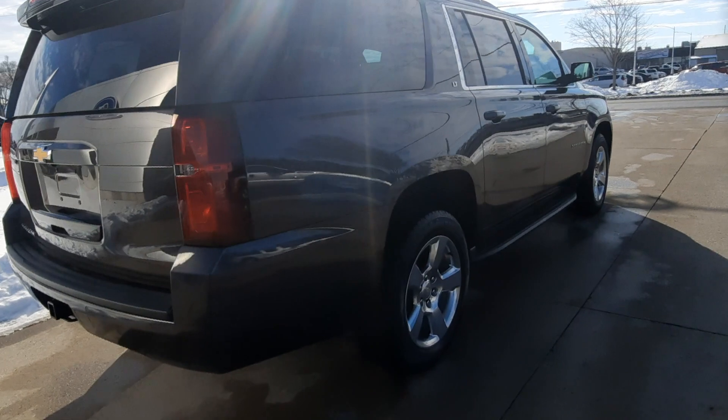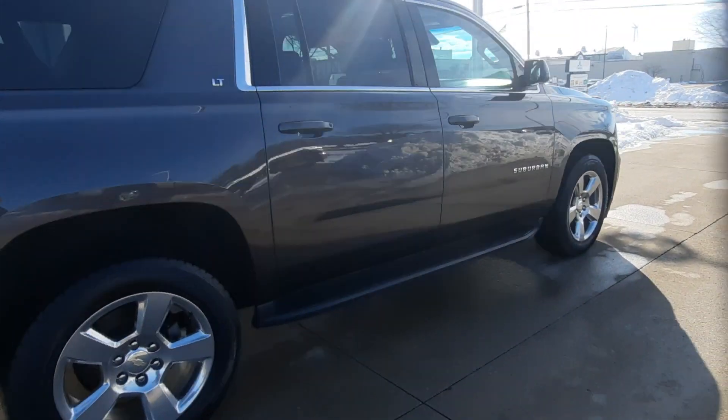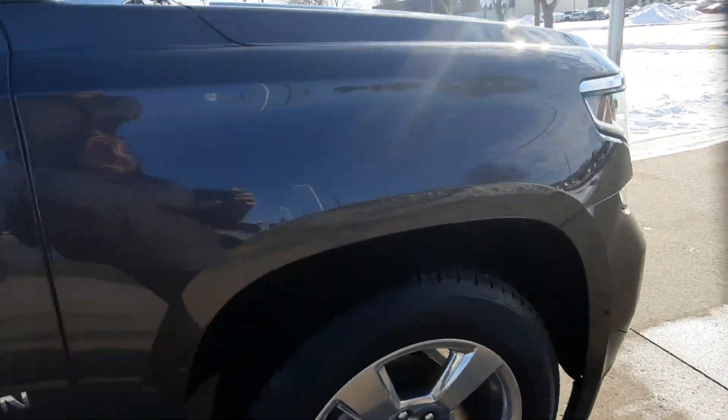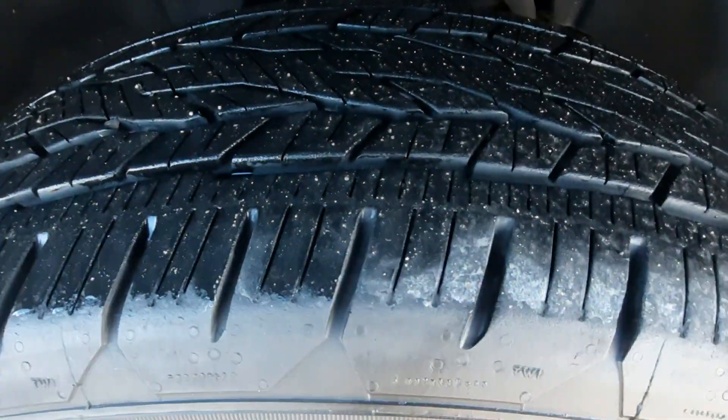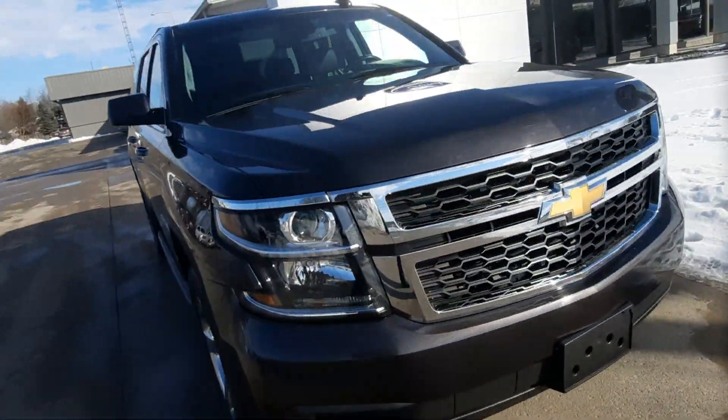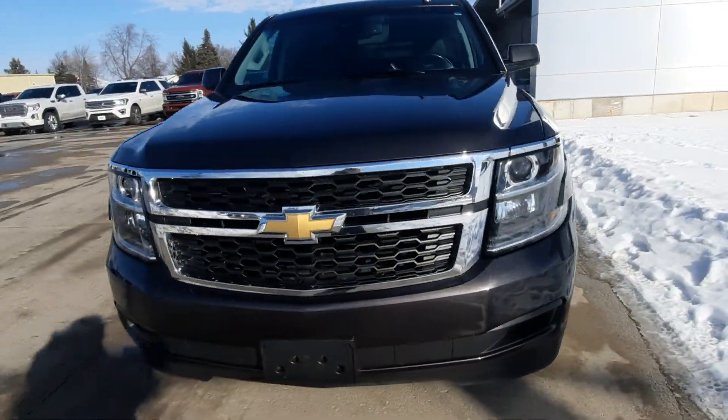Outside's in great shape. Tires look good all the way around. We'll go take a look at the inside.